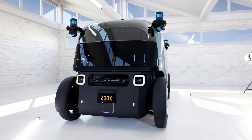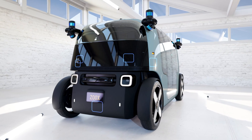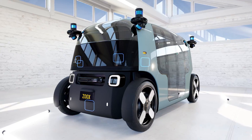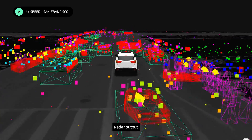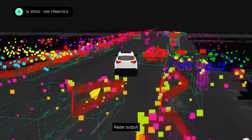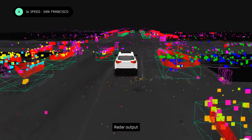We also use radar. Radar works by bouncing radial waves off surfaces to determine the distance, size, speed, and direction of objects around the vehicle. Radar has three advantages: it provides velocity measurements with low latency, it detects agents at far distances, and it's robust in extreme weather conditions like rain, fog, and snow.